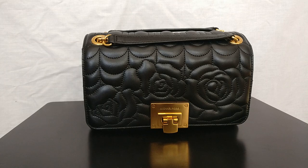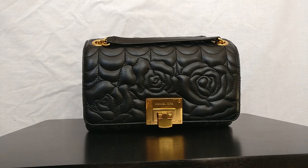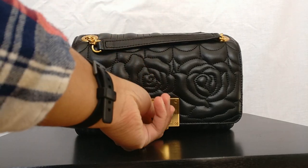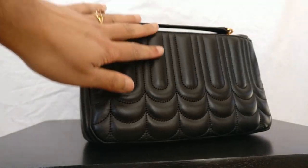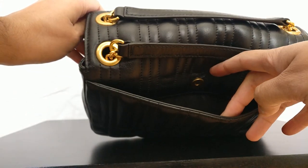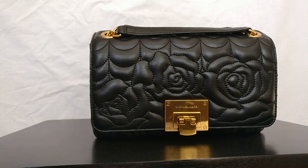This is the Michael Kors Vivian bag. I purchased it in December of 2018 at the Michael Kors outlet for $141.57. It's a very beautiful and unique looking bag — the most expensive bag in my collection. You can see that beautiful rose detail on the front, it has a chain strap, a flip-up turn lock style closure, beautiful quilting on the back that reminds you of curtains at a theater, and a back snap pocket.